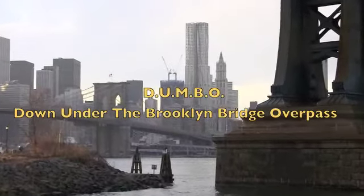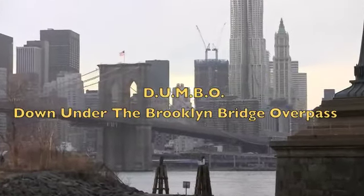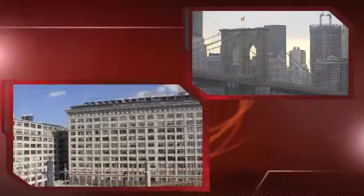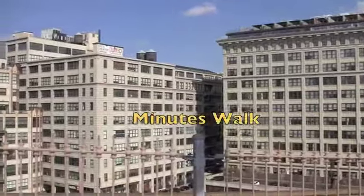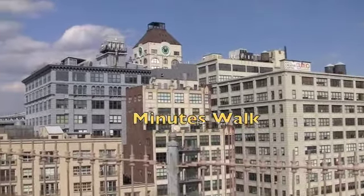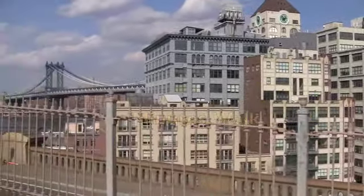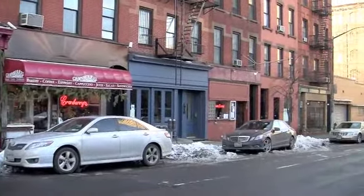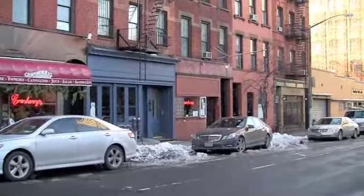And if you work in DUMBO, it's very conveniently located. Also very important — Brooklyn Heights restaurant row is one block away on Henry Street.